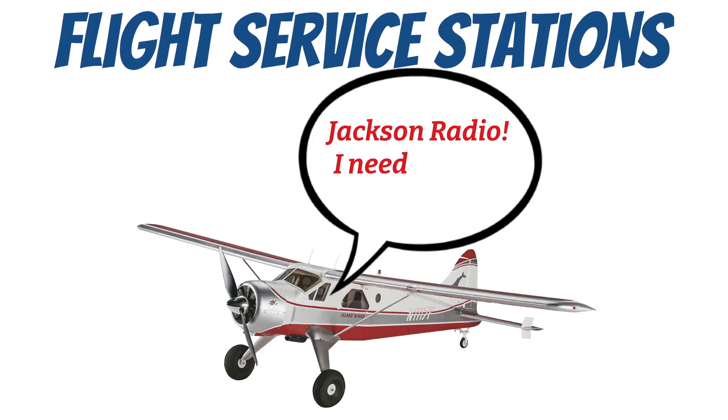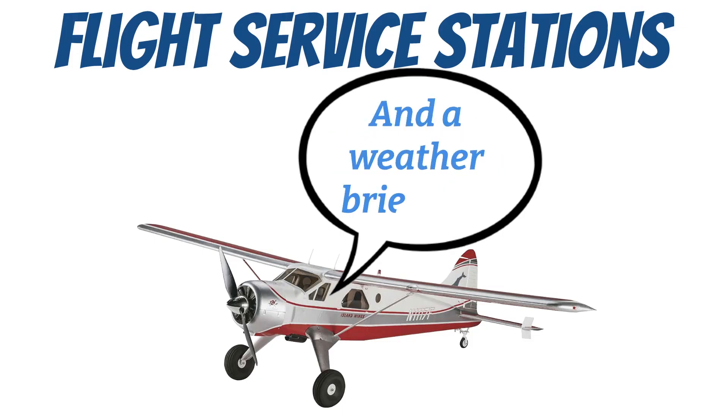Flight service stations are one of the most valuable but underutilized assets that a pilot has at his disposal. These are facilities that can provide a lot of information and other services to keep us safe when we fly.